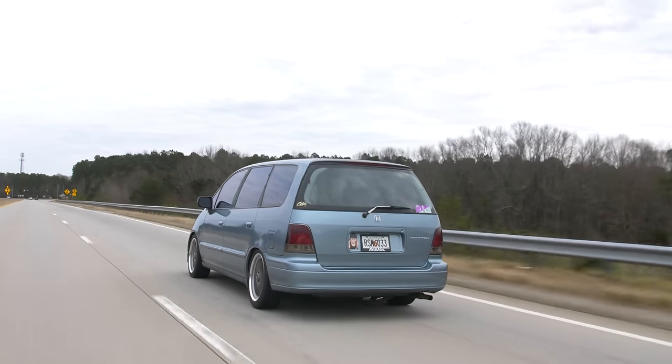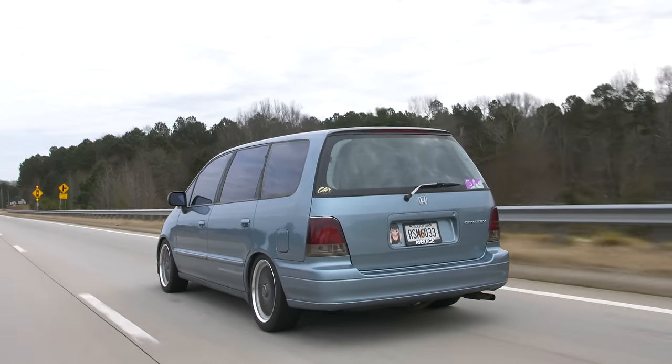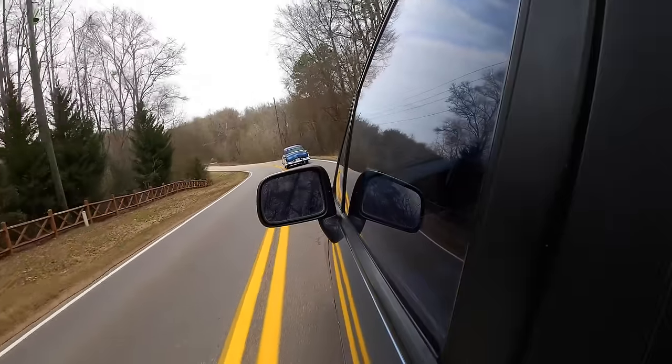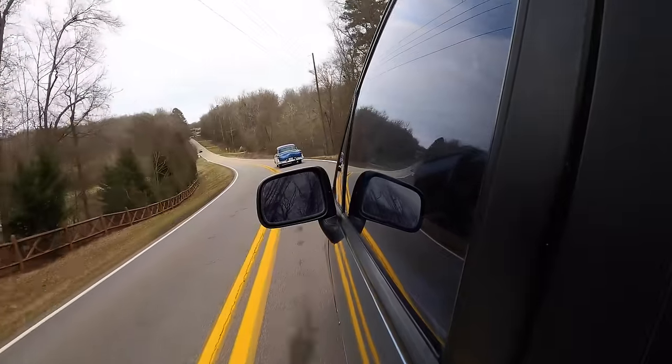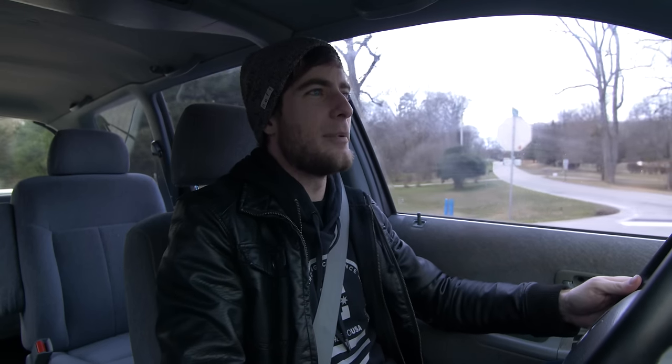With the column shifter, when you first drive the Odyssey with an automatic, typically you just have D drive. But this has D4, D3, two, and one. So if I go to first, I'm not going to floor it or hurt it, but now I'm in first — trying to get up a mountain and it hates its life. Now going to two. It's so funny because as I'm doing this, I look behind me and it's just this bubble following me.